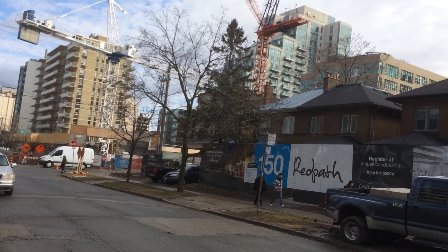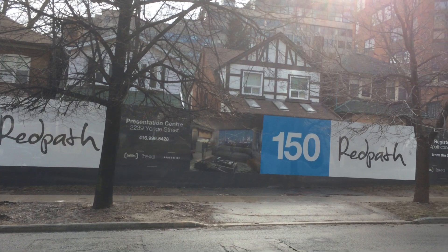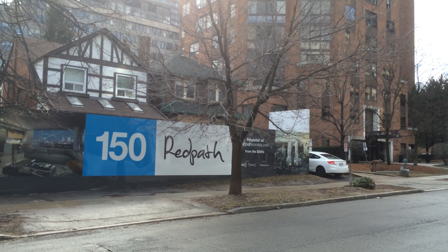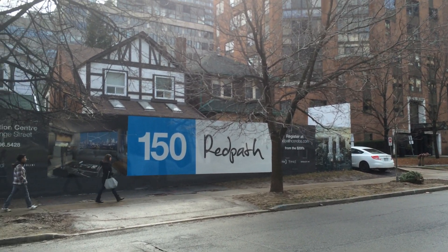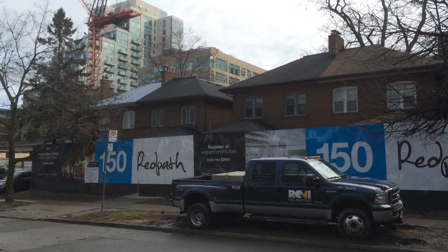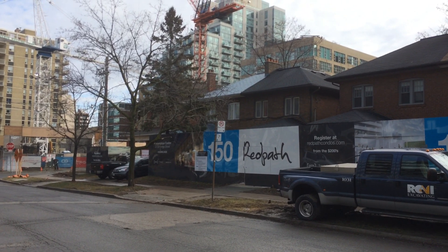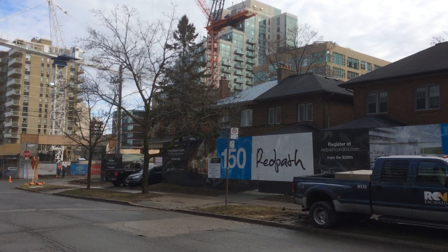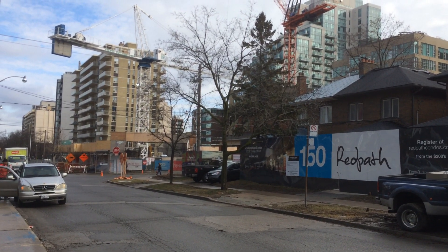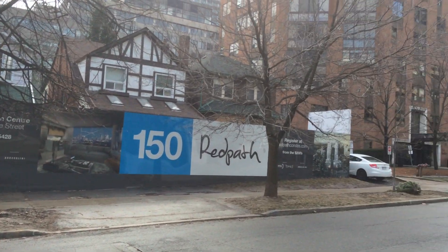There is no land left in the city of Toronto. There was an interview on BNN — I believe it was Lanterra Developments — and the gentleman was saying he just cannot buy parcels of land, he's getting outbid and there's nothing left to buy. The point he made was very true: there are no more massive parking lots, no more open vacant pieces of land. This is the future of development — in order to build, you need to assemble properties.